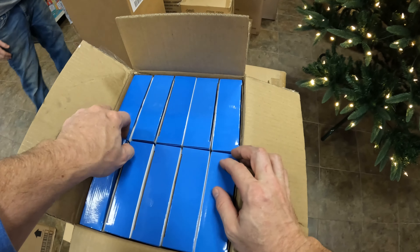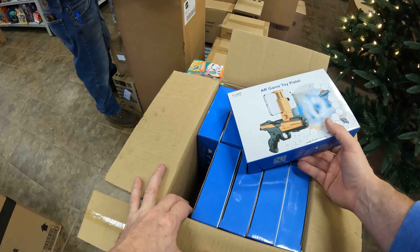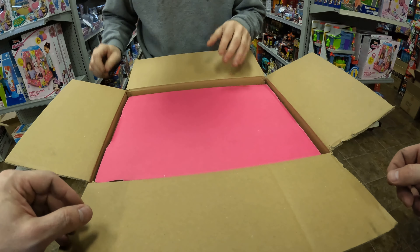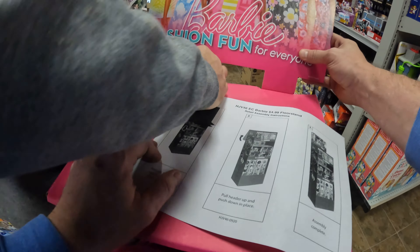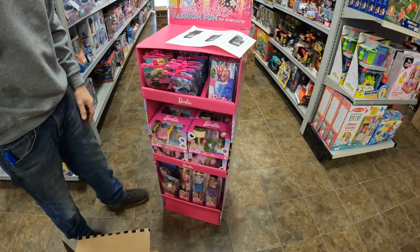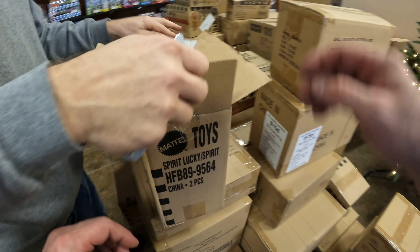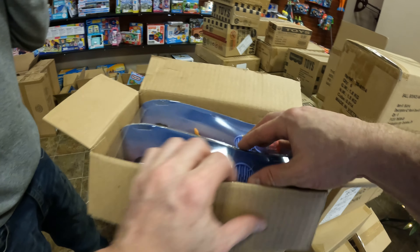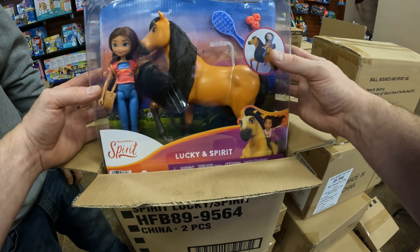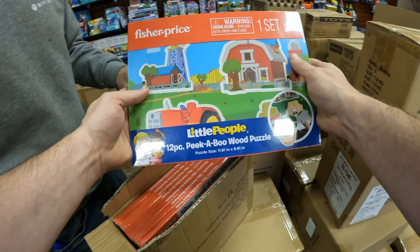That's those gun things — $4.99, if that. Looks promising. Little People fire engine, that's pretty cool. Looks like Barbie Lucky Spirit — it's just Lucky Spirit, it's moving. Fisher Price. Some more puzzles.